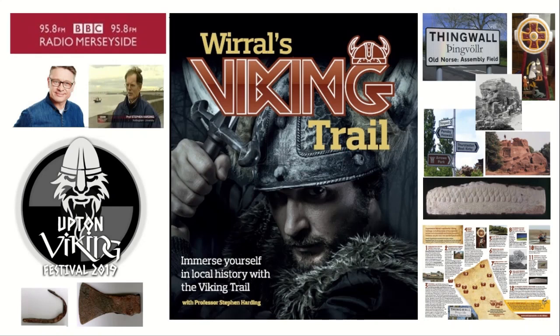Your music, your stories, your life. BBC Radio Merseyside.